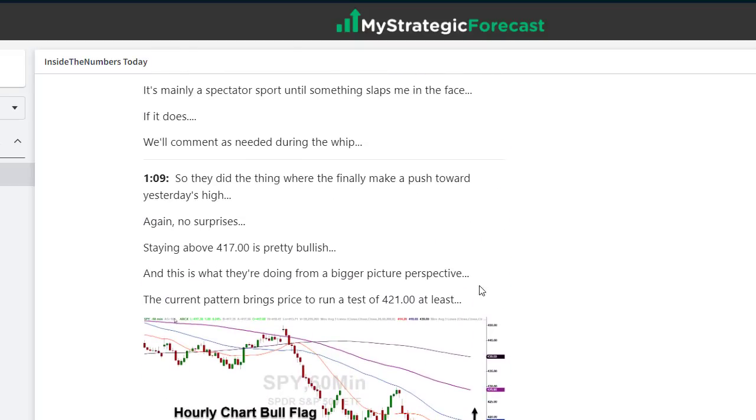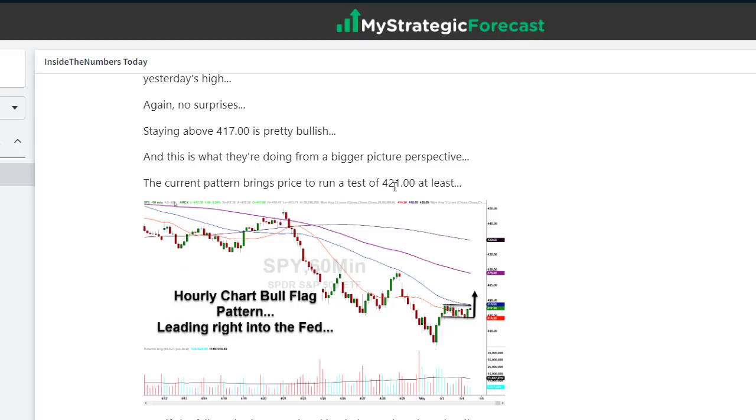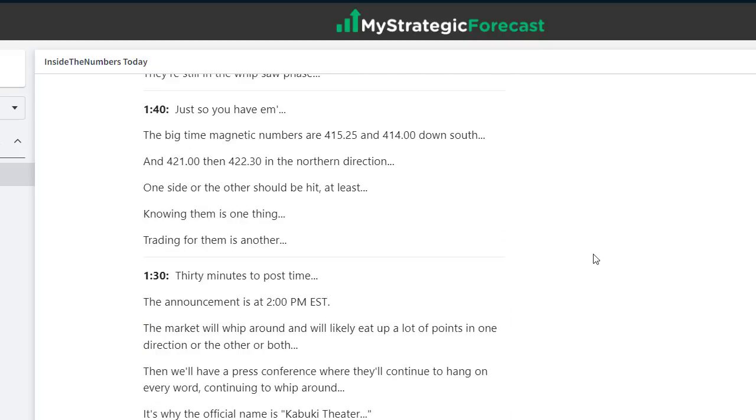This was going on in the afternoon before Kabuki Theater — a 1:09 post. They did the thing where they finally make a push towards yesterday's high. Staying above 4,17 is pretty bullish. The current pattern brings price to run a test of 4,21 at least. Well, they did a whole lot more than that into the end of the day, but this was a bullish flag-ish pattern that was developing on the hourly chart. I posted it on the board around one o'clock. If she fails and price starts breaking below today's low, they'll go back to 4,12. But that didn't happen — they ended up working the bull flag pattern to the nth degree.